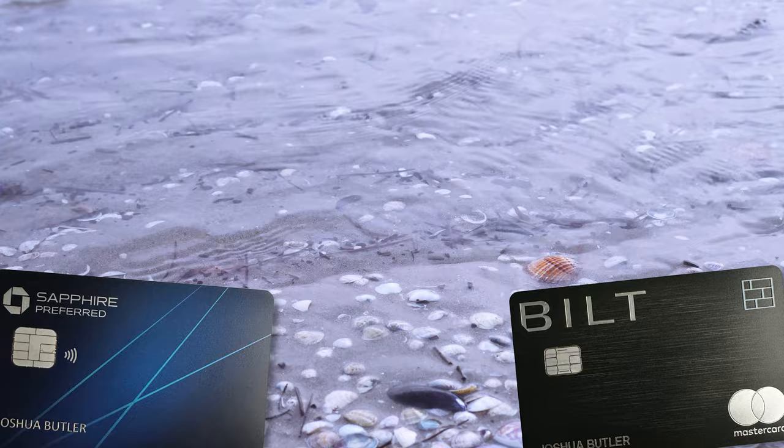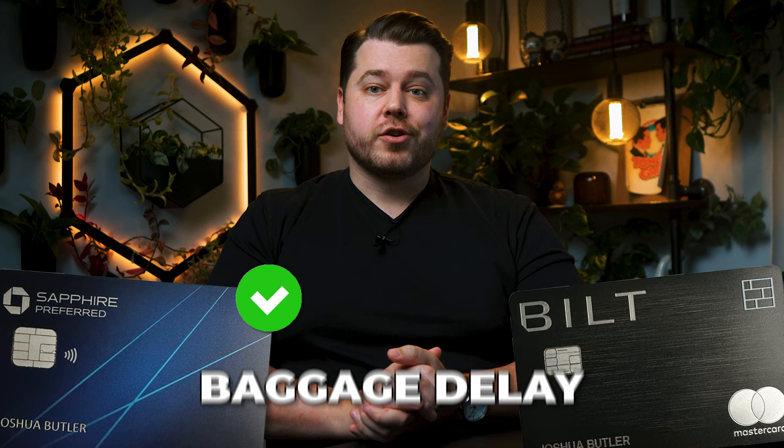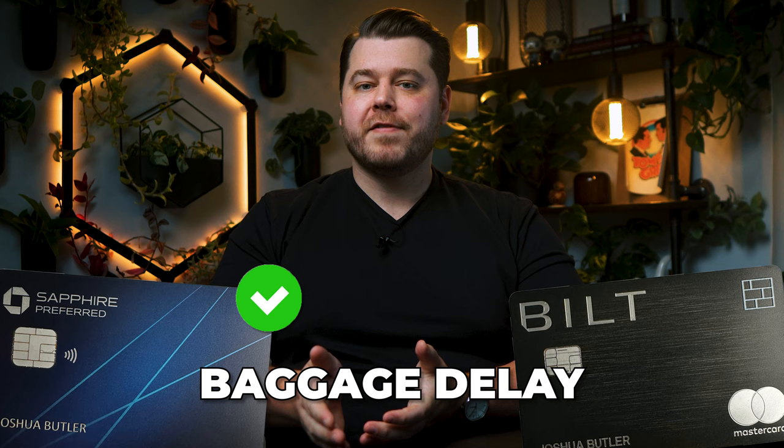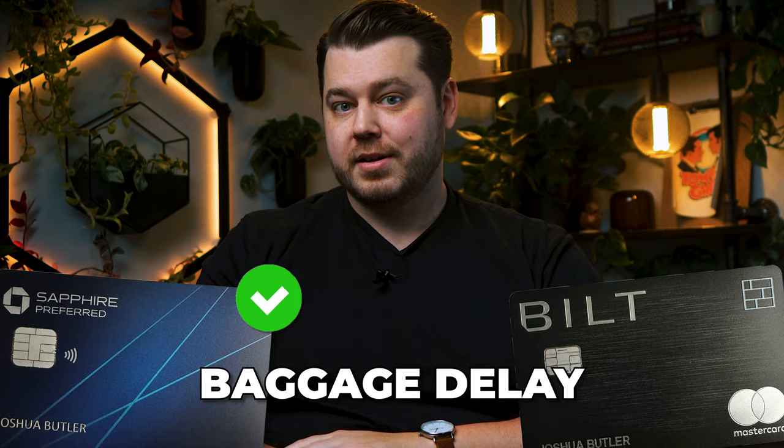The Built card provides $800 worth of cell phone protection with a $25 deductible, while the Sapphire Preferred has no cell phone protection. The Sapphire Preferred does come with baggage delay insurance — up to $100 per day for a maximum of five days — covering things like clothing, toiletries, and up to one charger per electronic device, but only when baggage is delayed more than six hours. The Built Mastercard does not include this insurance.